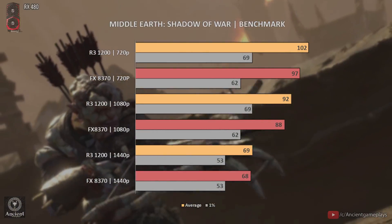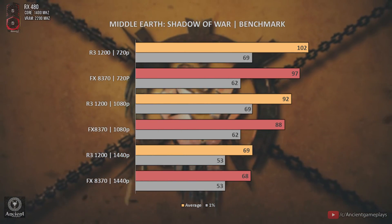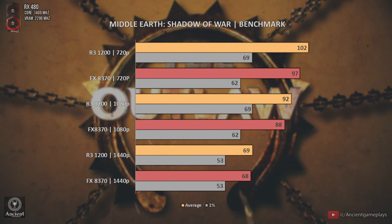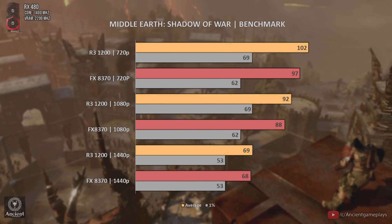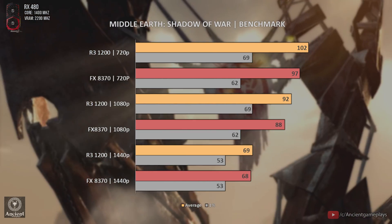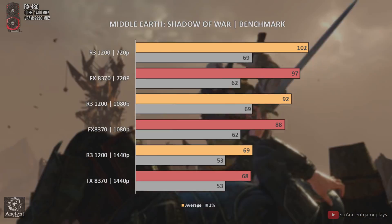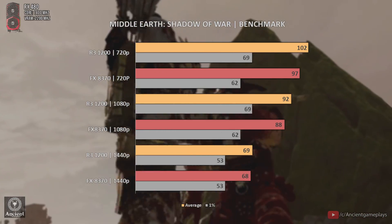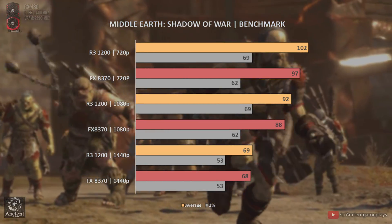On Shadow of War, which is a more multi-threaded and GPU-sided title, we can see that the FX stands pretty well against the Ryzen 3 1200. This game shows how an old CPU like the FX 8370 can still run games pretty decently paired with a mid-end GPU. The difference isn't even 10 FPS — pretty close results. Let's now move to the last benchmark.